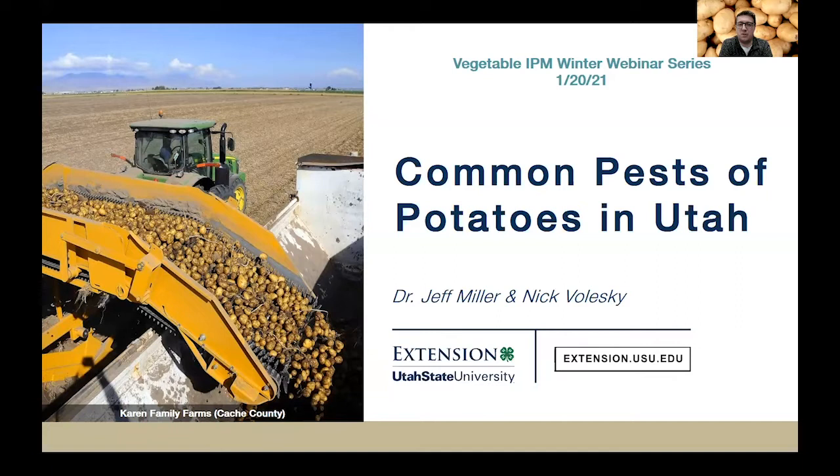Now I'm going to introduce our guest tonight. We have Dr. Jeff Miller. He earned his bachelor's degree in botany biotechnology from Brigham Young University and his master's and doctorate degree in plant pathology from Washington State University. He is currently the CEO and president of Miller Research in Rupert, Idaho, where they conduct residue and efficacy research on pesticides for commercial chemical companies.